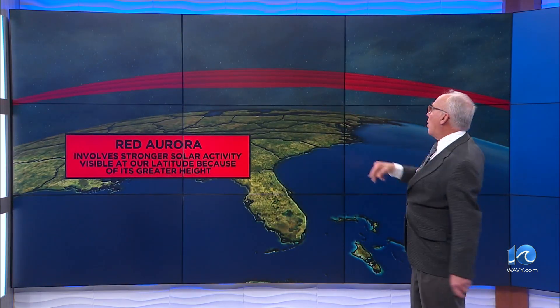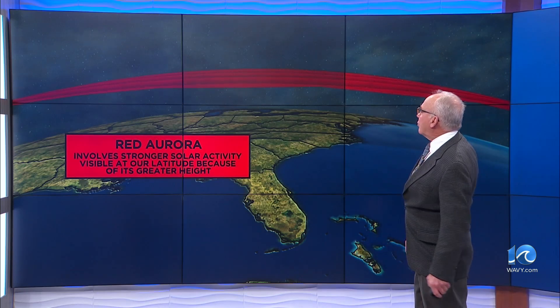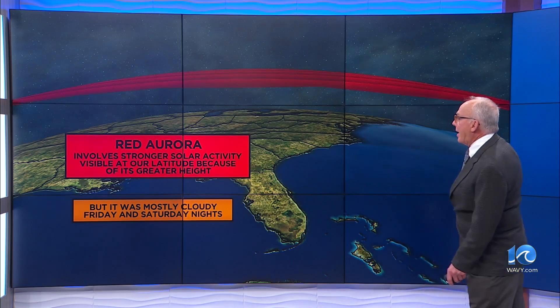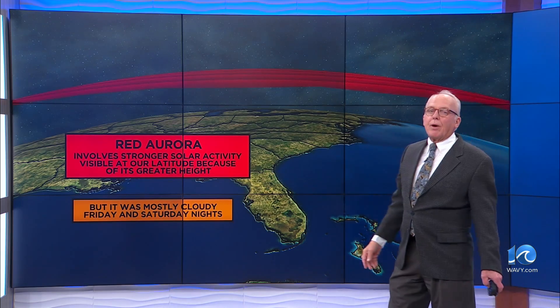However, the red aurora involves stronger solar activity and is visible at our latitude because of its greater height. Now the thing about it is it was mostly cloudy for Friday and Saturday nights — wouldn't you know.